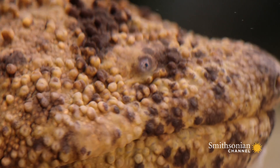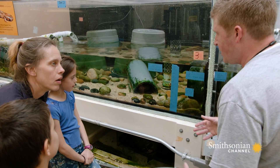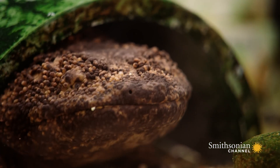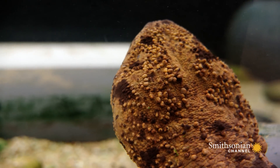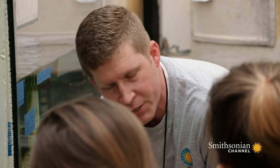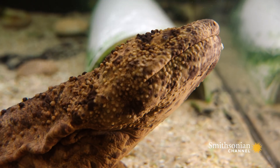Their eyes are small because they don't rely on them for hunting. They have these little warts kind of all over their face and they run all along the side of their body. It's an external sensory organ called a lateral line, very similar to a fish. So they can pick up on vibrations in the water when they're sitting and waiting, ambushed, ready to hunt.